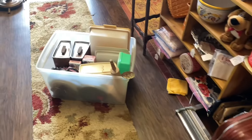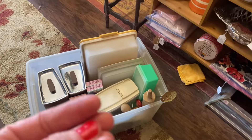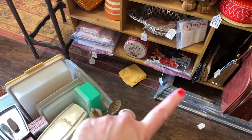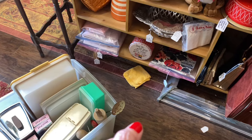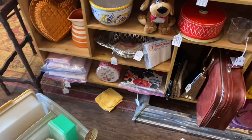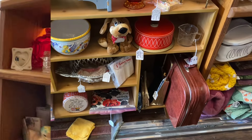I also forgot I have all of this Tupperware, and I'd like to put it out. I'm kind of thinking of removing this piece and putting the Tupperware there instead. I still got some arranging to do, y'all. I wish you were here to help!